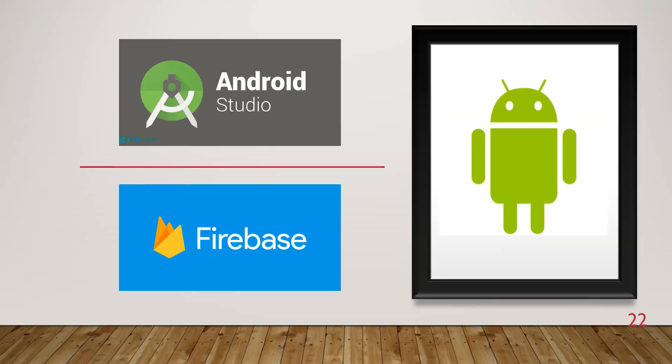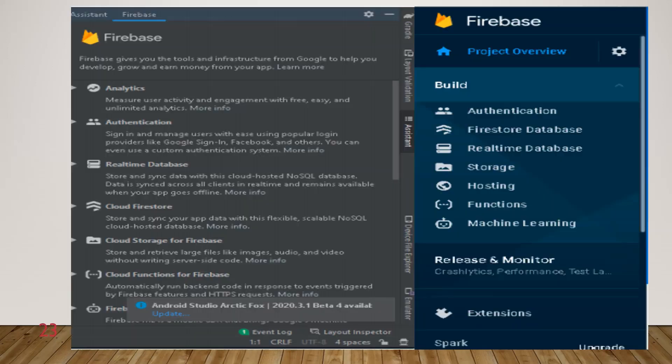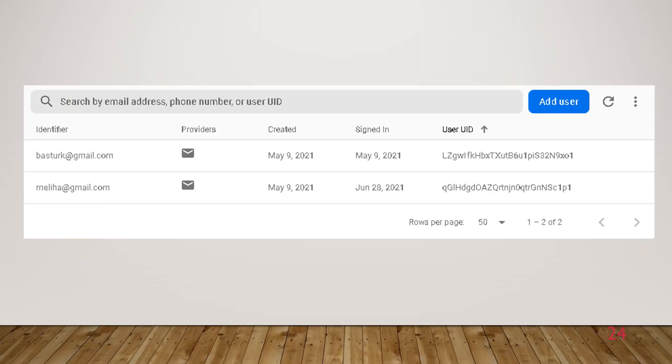For the Android Studio Firebase connection, the Android Studio program is first started and then directed to the Firebase site. You register on Firebase's site with an email address, then follow the steps and create the project. There are options such as authentication, real-time database, and storage. Real-time database and authentication were used in the project. Real-time database was used to check sensor data and LED status. Authentication is used on the registration and login page of the Android application. You can see two different email addresses registered in Firebase.